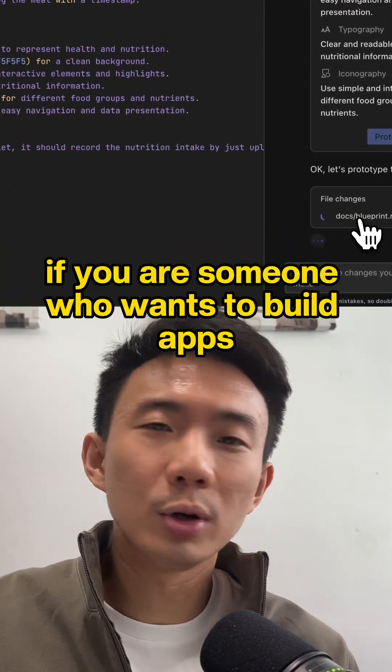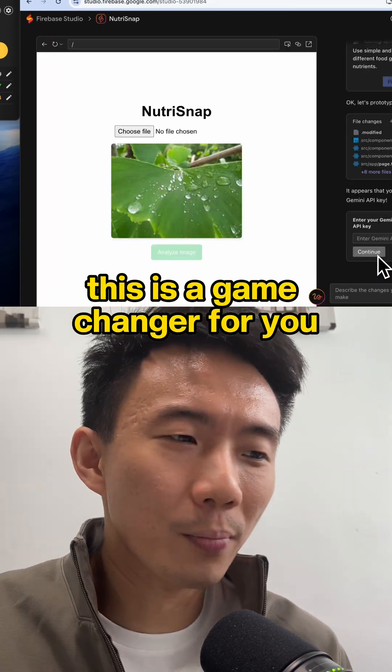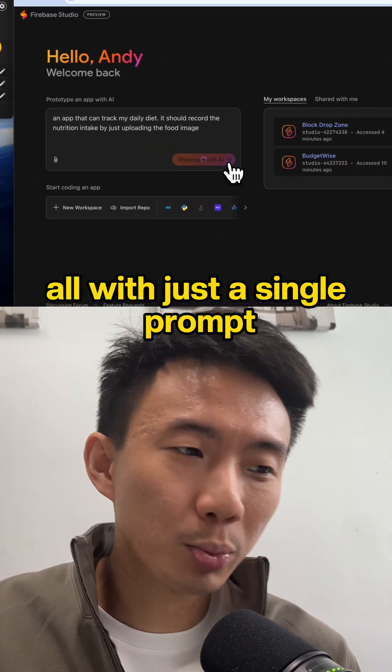If you are someone who wants to build apps, tools, or MVPs but don't know how to code, this is a game changer for you. You can create tools, deploy them instantly, and share them with your team or clients with just a single prompt.